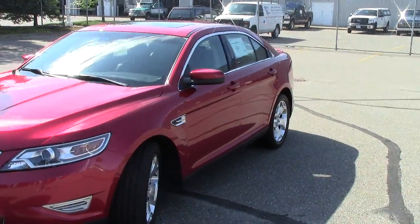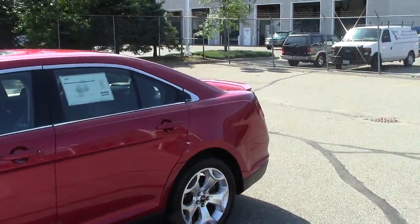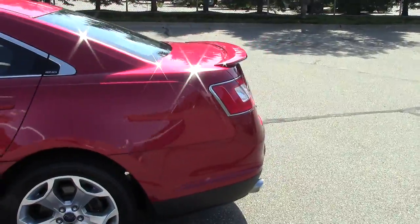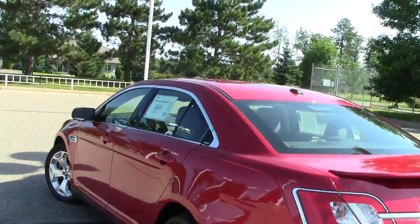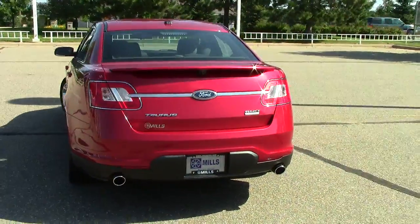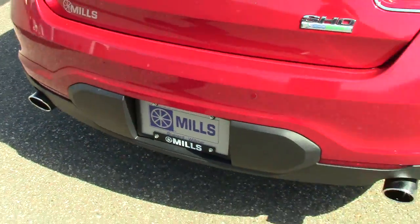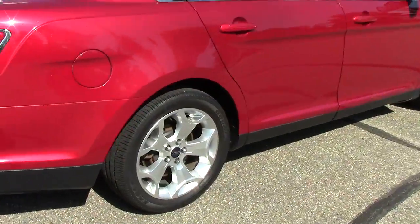The 2011 Ford Taurus SHO — a very cool machine, all-wheel drive. Stock number is 1A120046, a Ford factory certified used vehicle. Super nice, lots of features on here. Has the backup camera right there, and dual exhaust down below, so it has a very nice note to it.